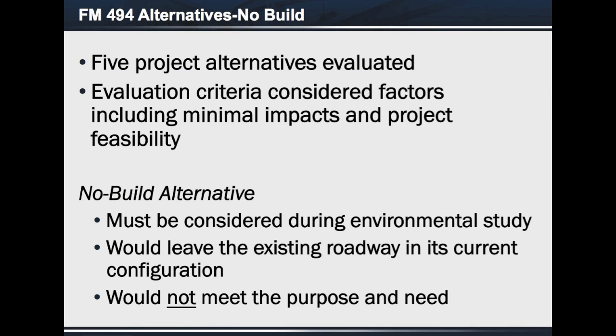Five alternatives were considered for FM 494, including the no-build alternative. Many factors were considered, including potential impacts to businesses, residents, as well as the cost and feasibility of building the proposed alternative. The no-build alternative must be considered during the environmental study. This alternative would leave the roadway as it is, but it would not meet the purpose and need of the project; therefore, it is not being recommended.